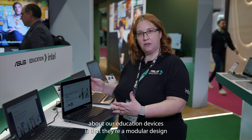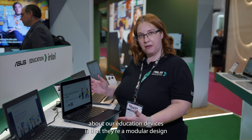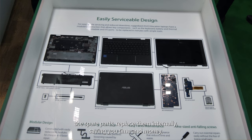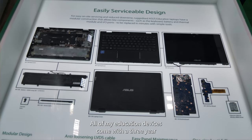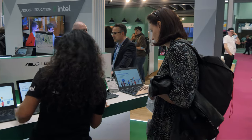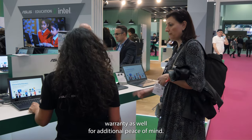One of the great things about our education devices is that they're a modular design. This means that you can buy the spare parts and replace them internally, saving you time and money. All our education devices come with a three-year warranty as well for additional peace of mind.